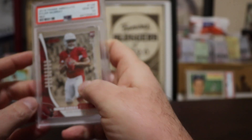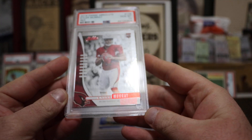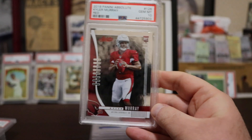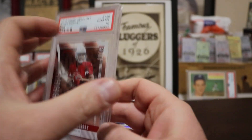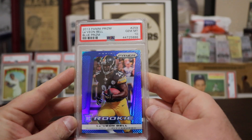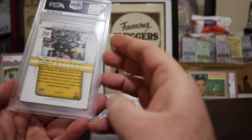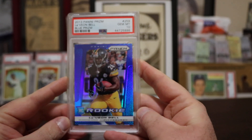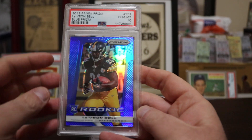Kyler Murray — red version, Panini Absolute. The cards had a bunch of centering issues, but Gem Mint 10, Kyler Murray rookie. And then LeVeon Bell — blue prism, from before prisms became the thing to collect, 2012-2013. It's unnumbered but it is a rookie with the rookie logo. Gem Mint 10 — absolute beautiful card, I love this card.